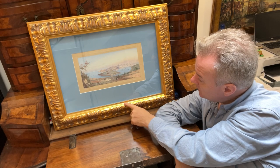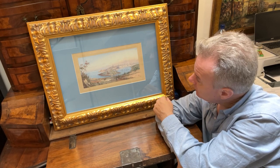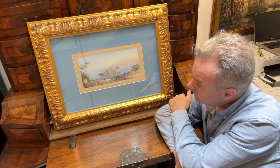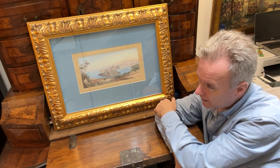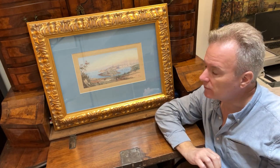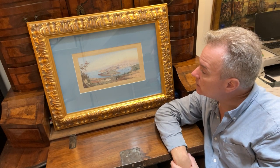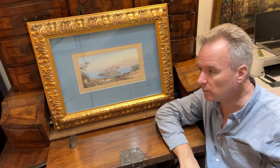I think the mount goes well with the edge — you can see the pinkiness — and you get a good dose of this lovely happy summer Mediterranean blue. The actual subject is quite a rare one; this particular view was painted by lots of different Maltese artists, but I think this is a colourful one in good condition.